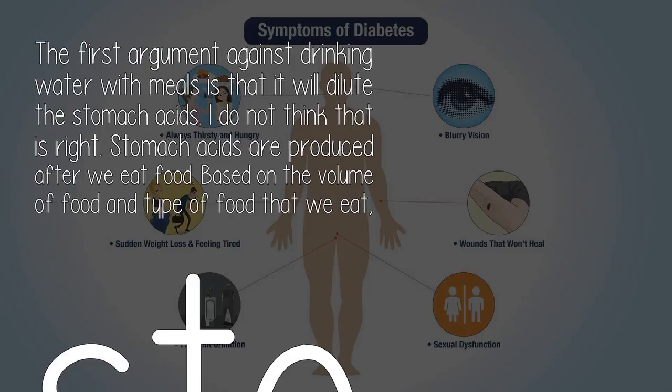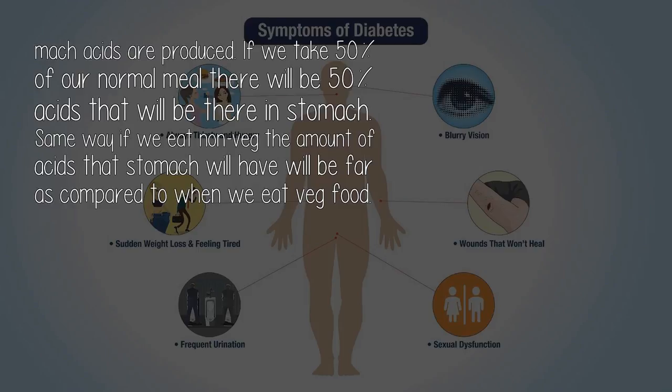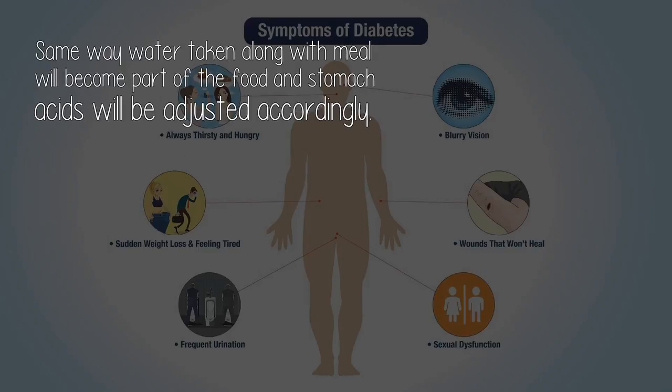The first argument against drinking water with meals is that it will dilute the stomach acids. I do not think that is right. Stomach acids are produced after we eat food, based on the volume and type of food that we eat. If we take 50% of our normal meal there will be 50% acids in the stomach. Same way, water taken along with a meal will become part of the food and stomach acids will be adjusted accordingly.